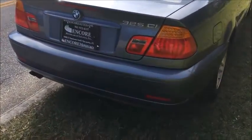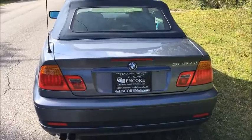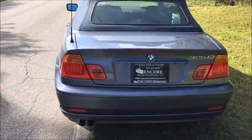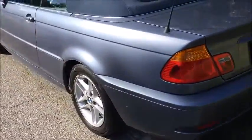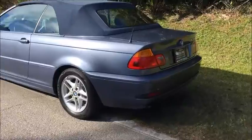Somebody traded this car into us — they bought something a little newer. For the most part it is in really good condition. It doesn't have any major issues or problems. A couple of little superficial marks here and there on the exterior, as you'd probably expect on a 2004 vehicle, but nothing that you're going to need to worry about.